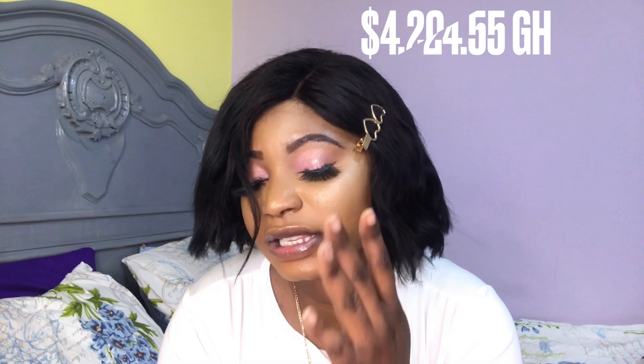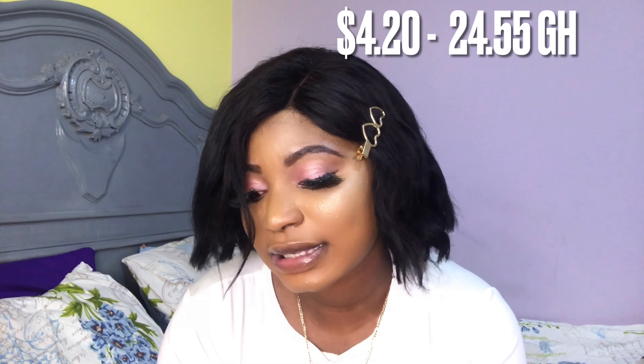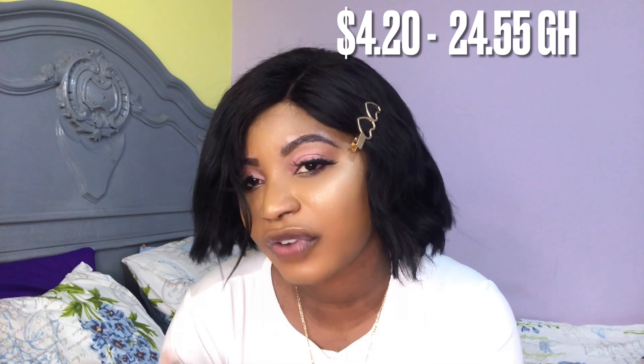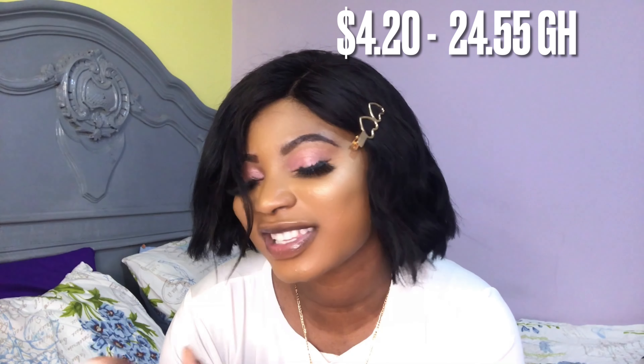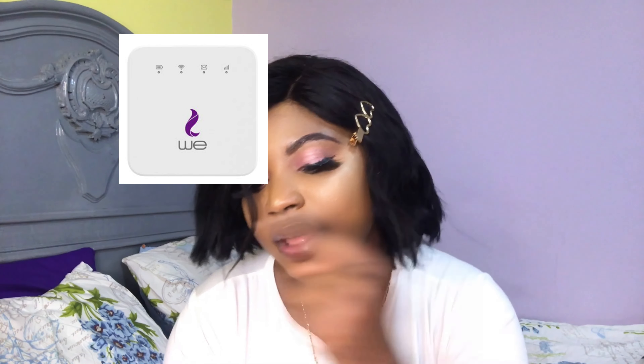For the home Wi-Fi internet, we share that in the house. My own share is 66 Egyptian pounds, which is $4.20 in dollars. In Ghana cedis, I pay 24 Ghana cedis and 55 pesewas.